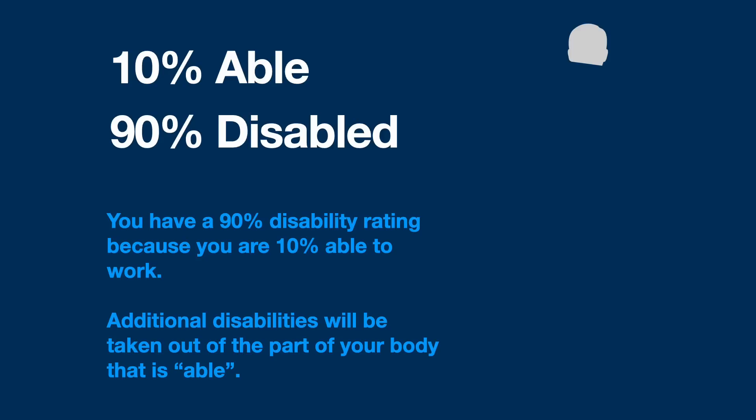This is a part that veterans don't really understand. Basically, if you're 90% disabled and you file a sleep apnea claim that usually comes in at 50%, that 50% is going to be taken out of the remaining 10% — so you end up with 5%. When I talk about each 10% equaling one point in my videos, this is what I'm talking about. So if you have a 90% VA disability rating and you add on 30% for migraines, that moves you from 90% to 93%, which rounds down to 90%. You need to get to 95% if you want a 100% VA disability rating.